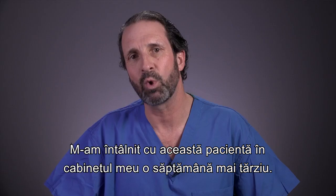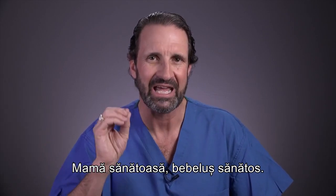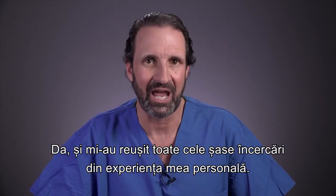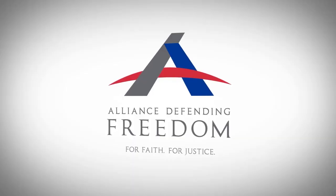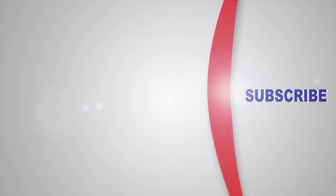I saw that patient in my office one week later — we had a heartbeat. I saw that patient in my office two weeks later — we still had a heartbeat. Healthy mom, healthy baby, and that is the reason why I am involved in the abortion pill reversal project. So is the abortion pill able to be reversed? Yes, and I am six for six in my personal experience. And we are expanding.